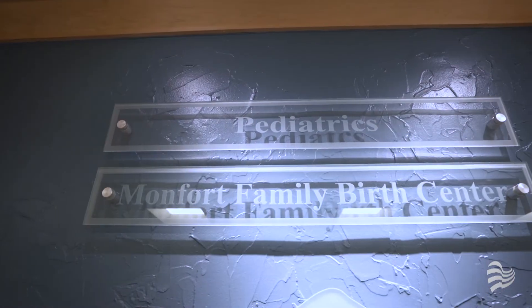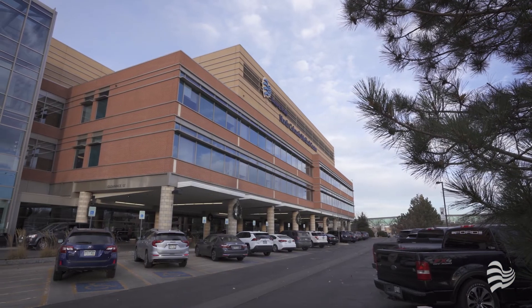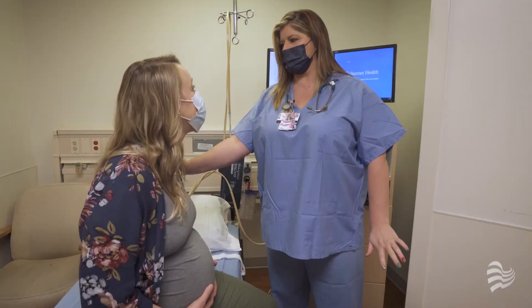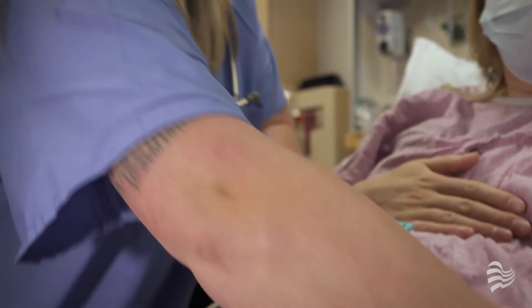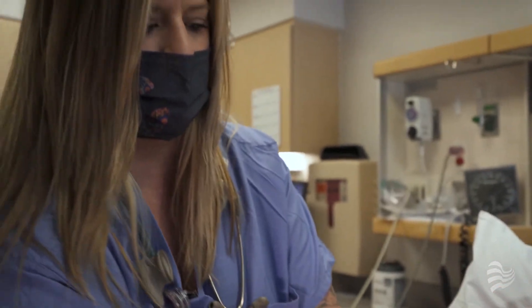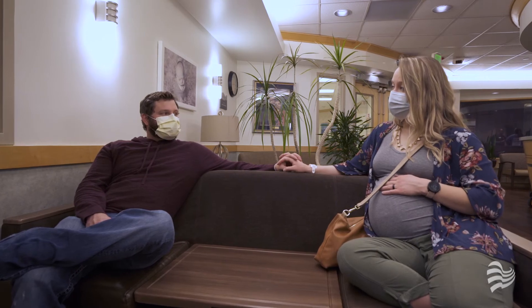We hope you enjoyed this virtual tour of the Monfort Family Birth Center at Banner Health's North Colorado Medical Center. Our goal is to help you feel comfortable, informed, and safe while you're with us. Good luck on the birth of your baby, and please reach out with any questions or concerns.